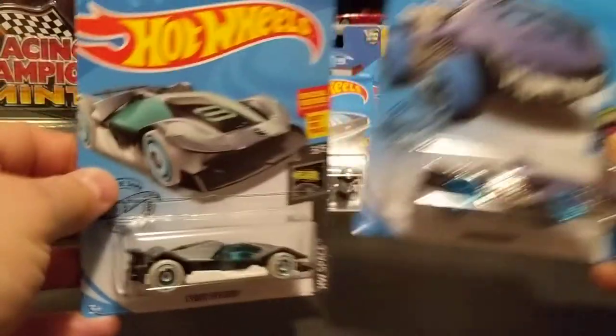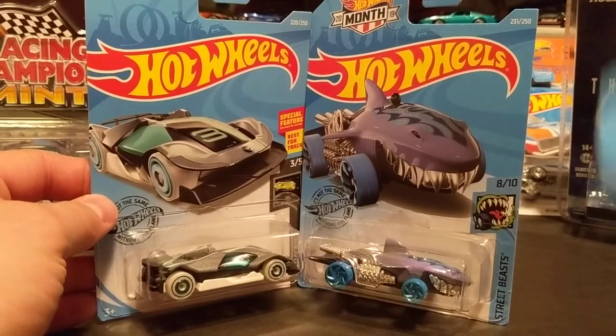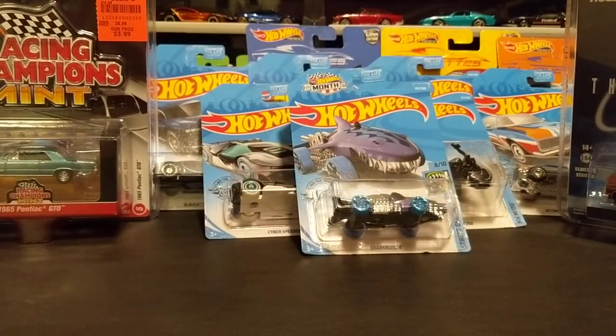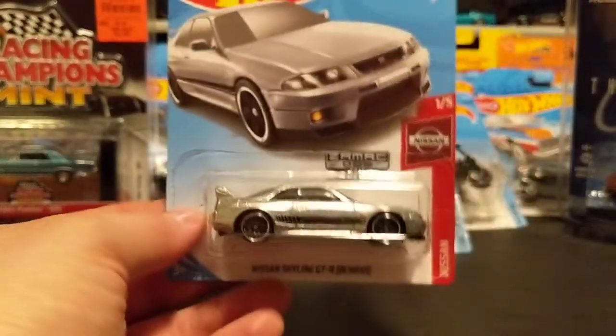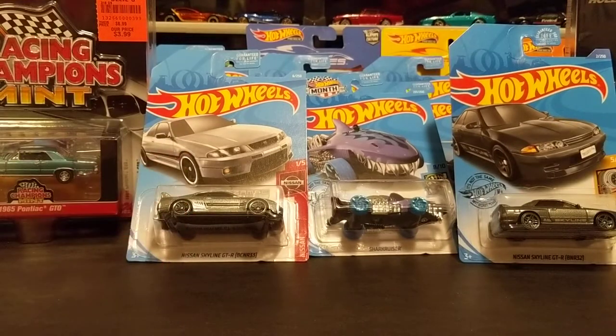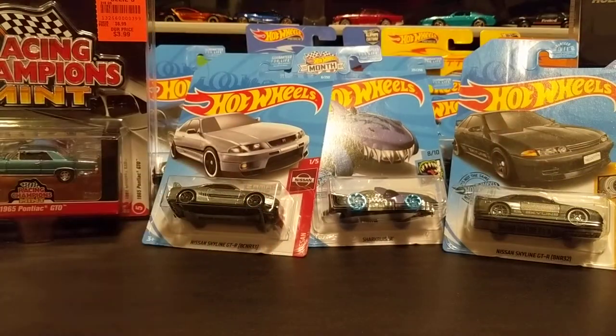Here are a couple more regular treasure hunts I found recently — actually three more: the Honda Monkey, the Shark Cruiser, and the Cyber Speeder. And a couple of Skylines — here's the newest one and a ZAMAC one, which is pretty sweet. I went to a Walmart today and saw three 72-count cases of Hot Wheels sliced open, so I started looking through them for treasure hunts. The employee told me I couldn't look through the boxes because of shrinkage — I was like, I'm not going to steal anything, I want to buy this stuff. It was really frustrating.